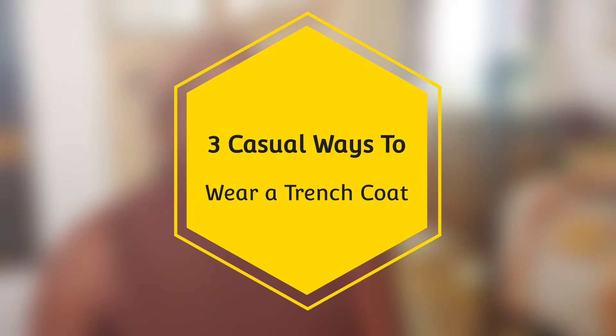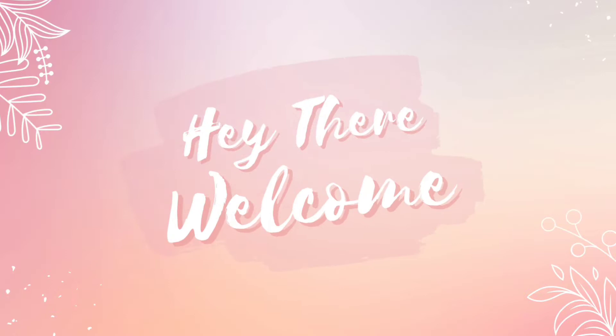Are you always wondering how many ways there are to wear a trench coat? If so, stay tuned.